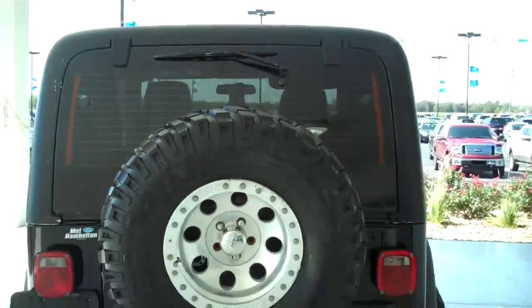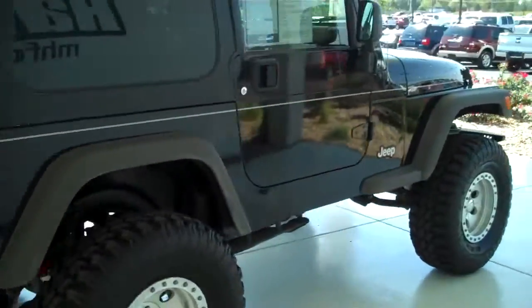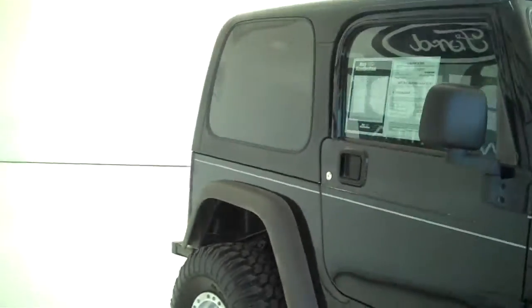You can see this vehicle in all of our inventory at MHFord.com, or come out and see us in person at the big corner of 119th and Kellogg. That is Mel Hamilton Ford. We thank you for looking.